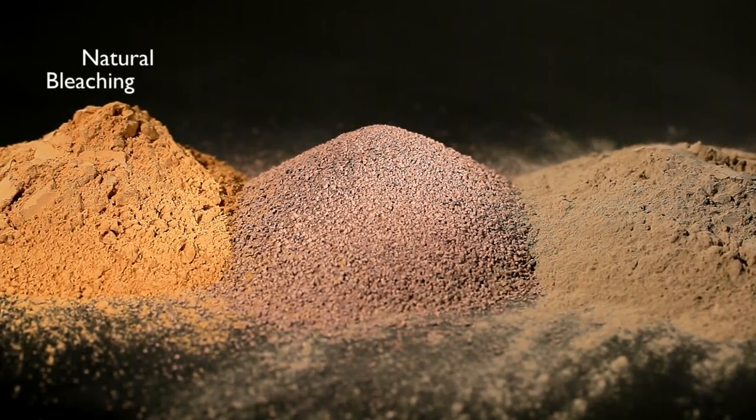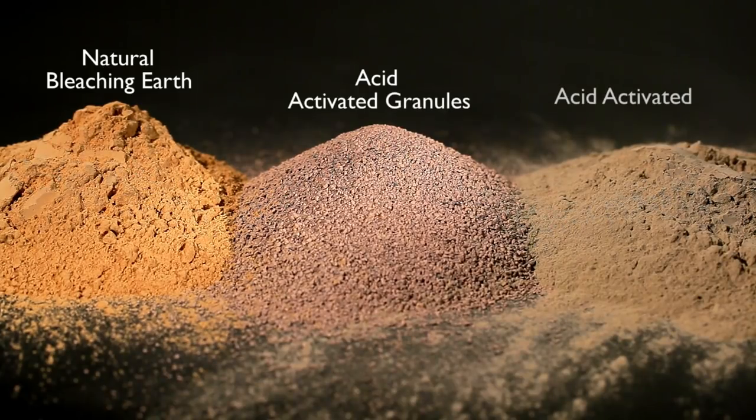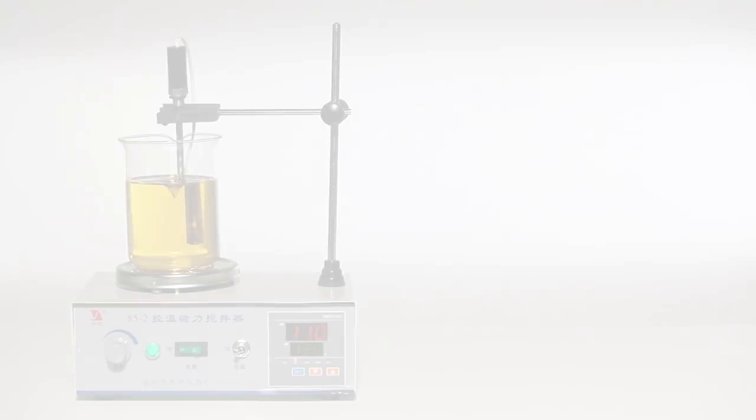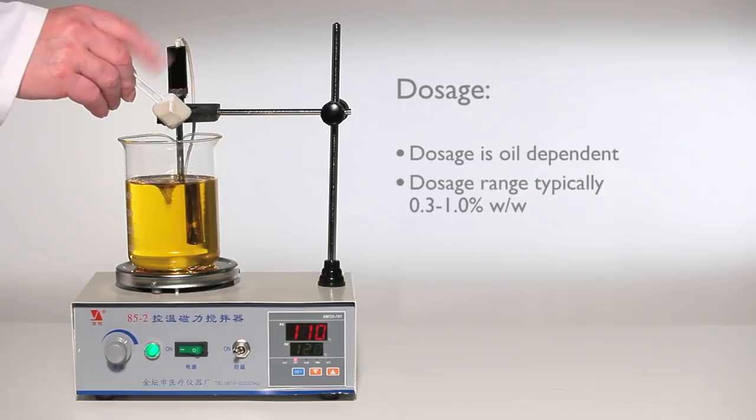It is important to have the correct pore size and pore volumes present on the surface area of the clay. Dosage of activated bleaching earth varies depending on the oil type being processed.